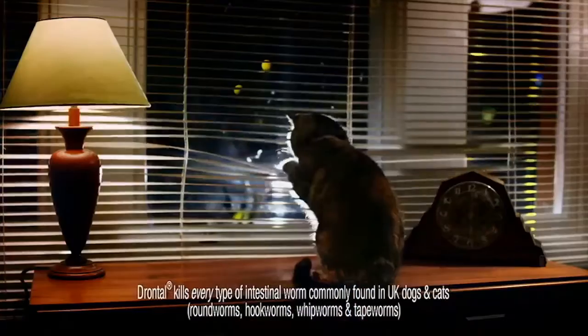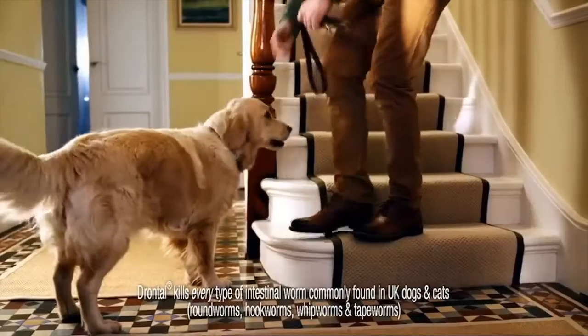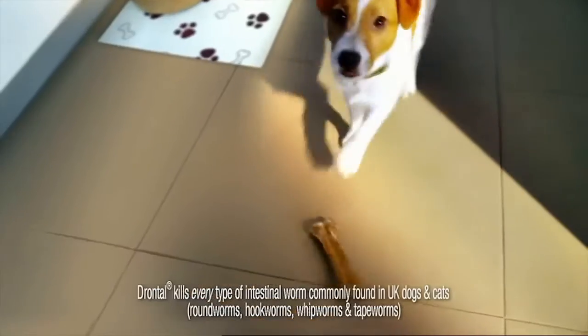Your pet plays a special role in your life, and you have a special role to play in theirs.